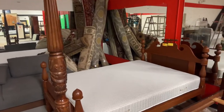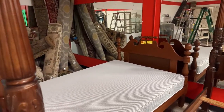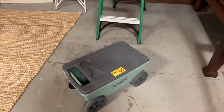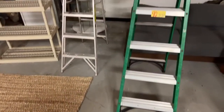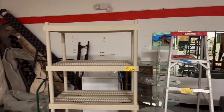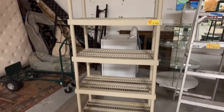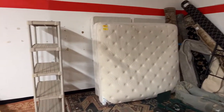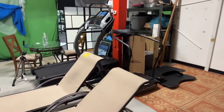We have a full-size headboard and mattress — a nice vintage setup — a nice little Ames garden cart, a six-foot fiberglass stepladder, and a six-foot aluminum one. We have a nice storage shelf unit, plastic shelf unit in very good condition, and a nice king mattress and box spring set.